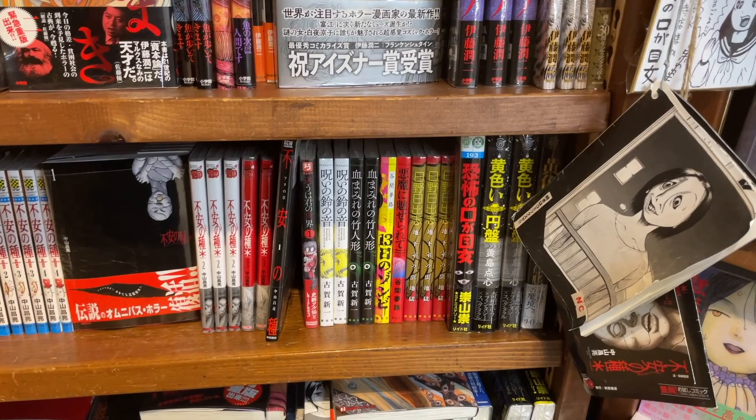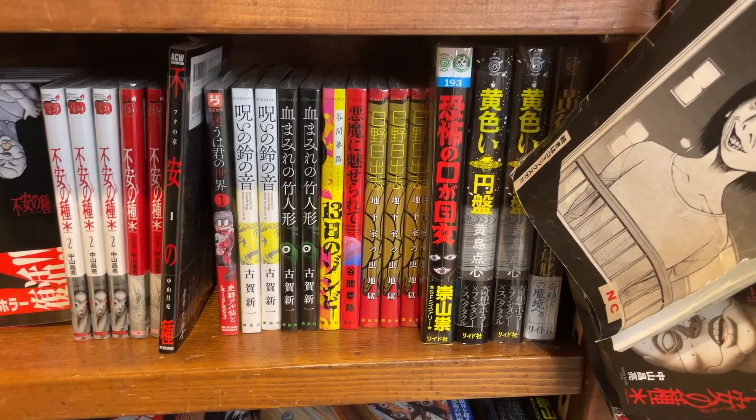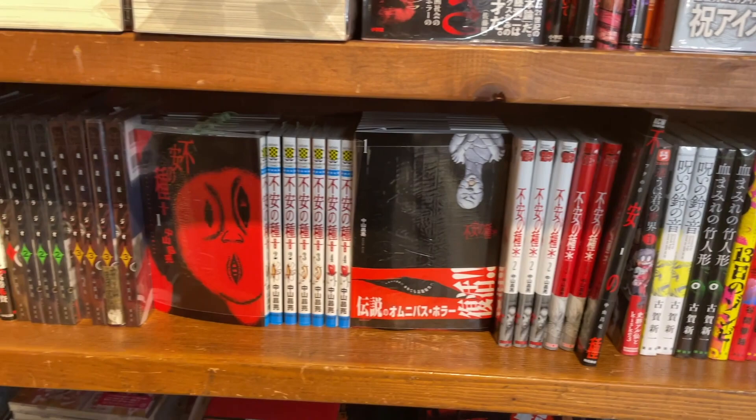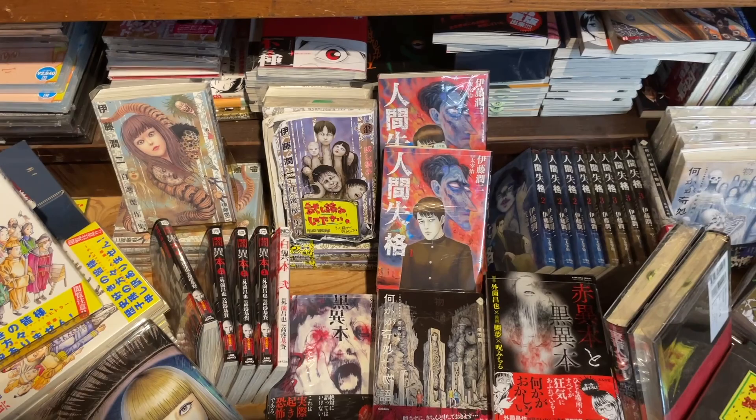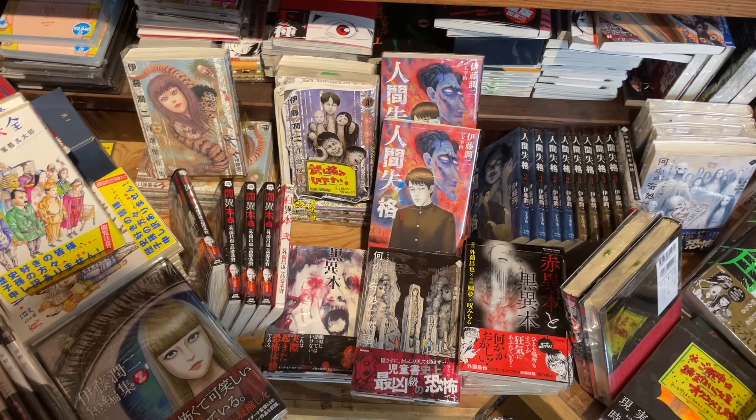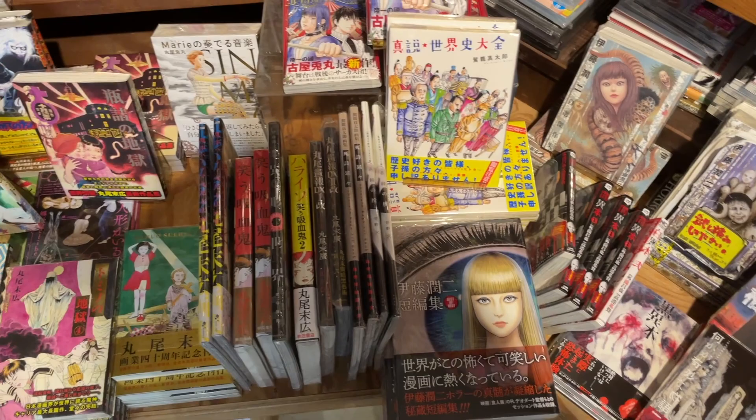Takayama Tatari down there. And some Hino Hideshi. I was thinking of Kago Shintaro. Here we have No Longer Human. I have that three Tankobone set. But to be honest, I think I quit reading towards the end of volume two.